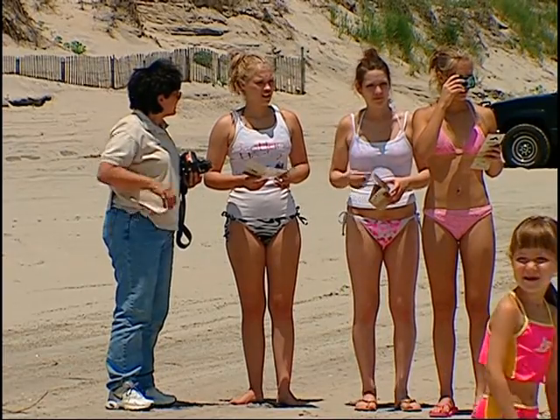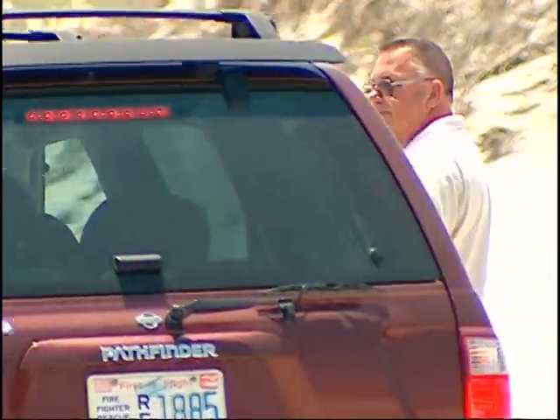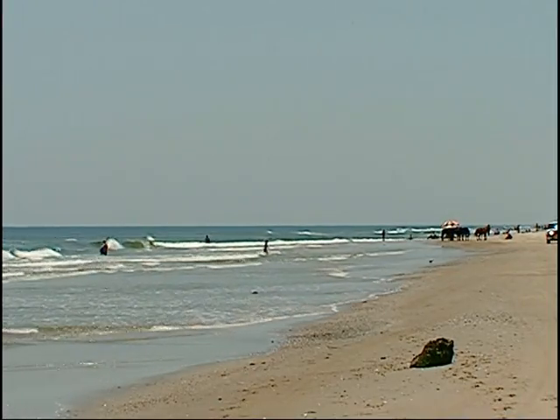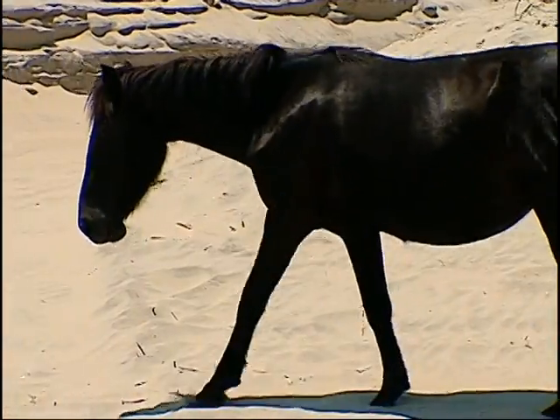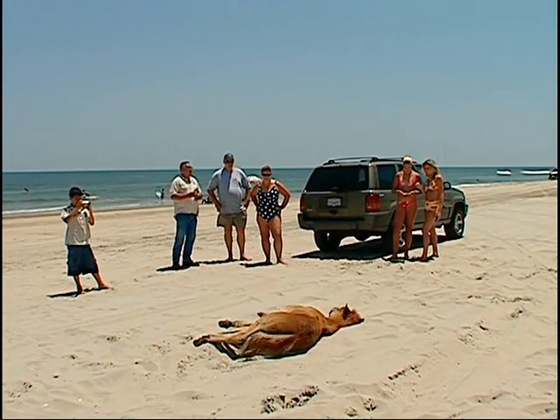Gene knows if he can educate the humans, there's a better chance to save the horses. There used to be thousands out here — now there are only 140. It's very exciting, but we're in there. We're taking over their habitat, so that kind of makes you feel guilty. Here we are enjoying it, but we've taken their home away from them.